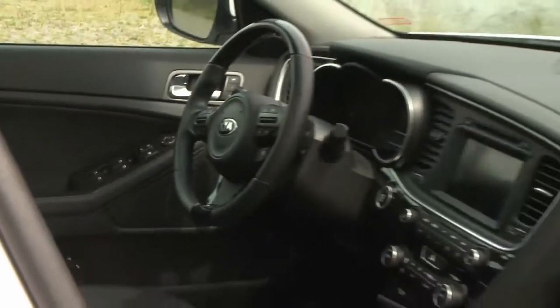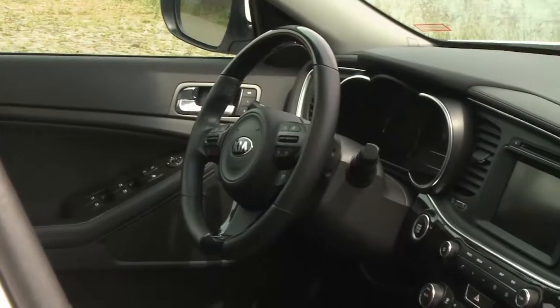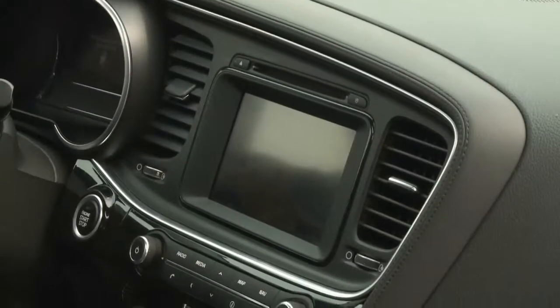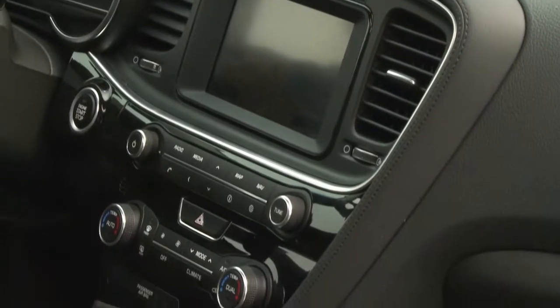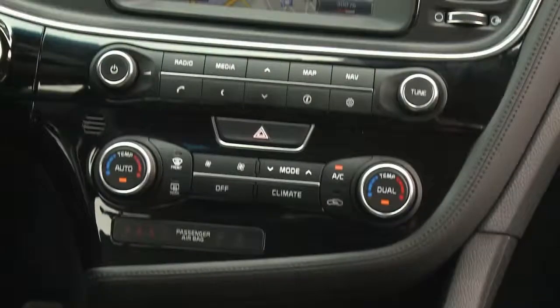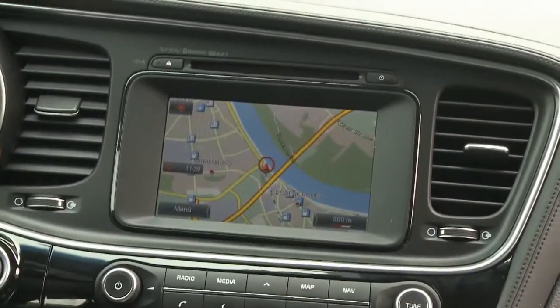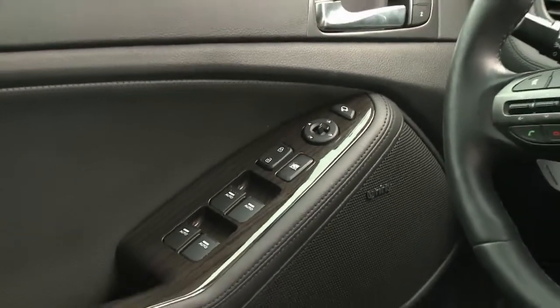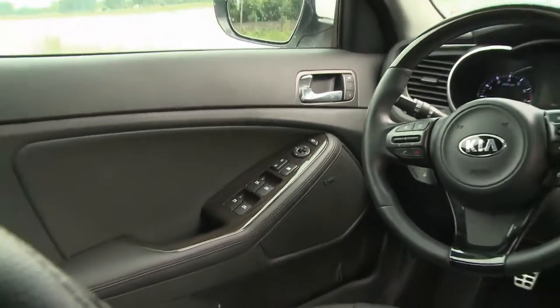The Optima's interior is done in materials that have a nice look and feel to them. The navigation system is directed towards the driver, and the dashboard layout is clear and well organized. The driver's seat can remember two settings, but there's still some room for improvement. Emanuel says he likes the feel of the wheel, but the glossy finish seems out of place.